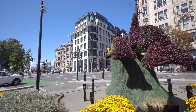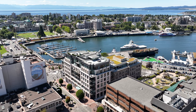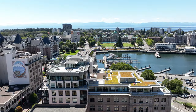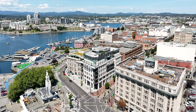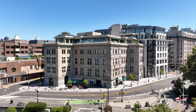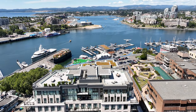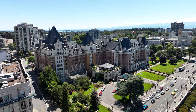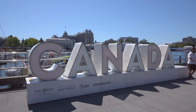Welcome to number 304, 888 Government Street. This is Custom House, an unparalleled luxury waterfront residential building in the heart of Victoria. This exceptional heritage conversion stands as a testament to timeless elegance, and offers a prime location just steps away from the city's finest restaurants, shopping, and the world-renowned Inner Harbor.